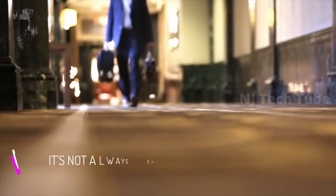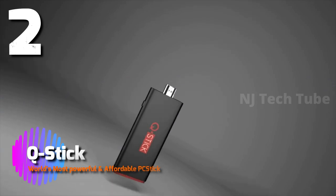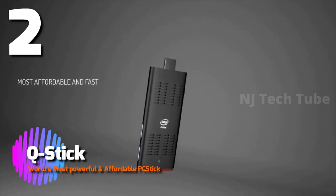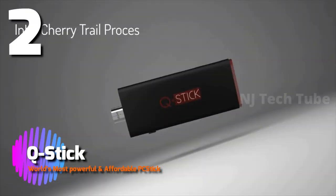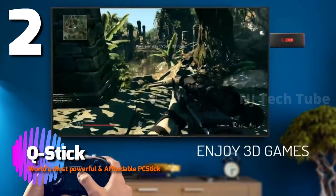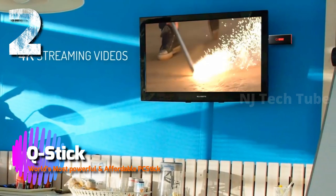It's not always easy to carry heavy laptops all around. And now there comes a most affordable and fast PC stick named QStick, with Intel Cherry Trail processor. It lets you enjoy 3D games and 4K streaming videos on your TV like a computer.